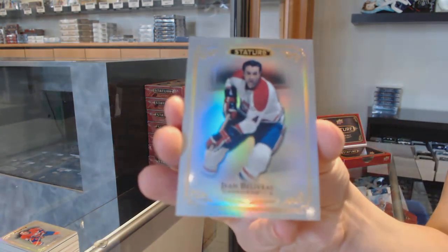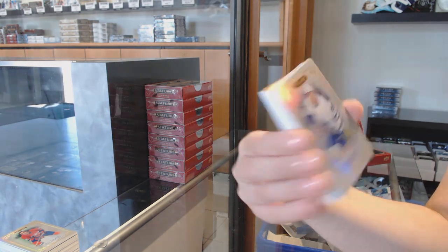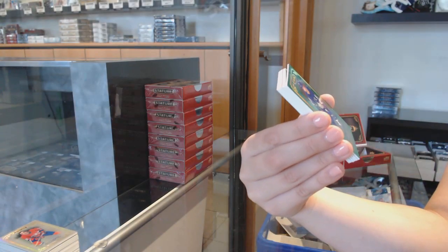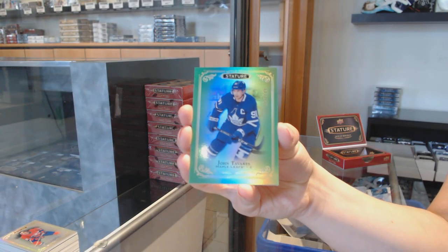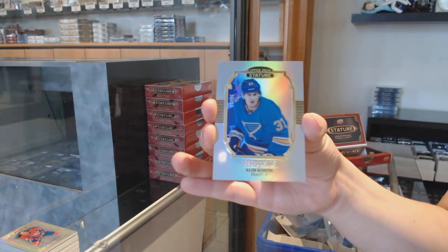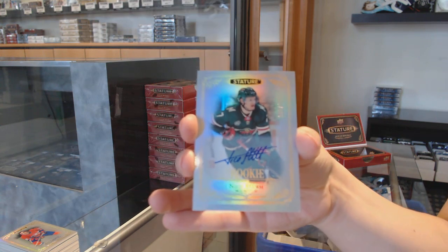We've got a base card for the Montreal Canadiens, Jean Beliveau. Jonathan Marchesso for the Vegas Golden Knights. Rookie number 2/399 for Toronto, Rasmus Sandin. Emerald base number 2/149 for Toronto, John Tavares. Portrait rookie of Clem Causton for the St. Louis Blues. Rookie auto number 2/199 for the Minnesota Wild, Nico Sturm.